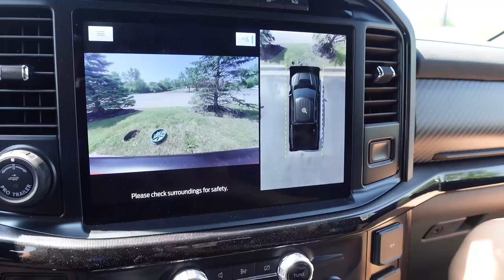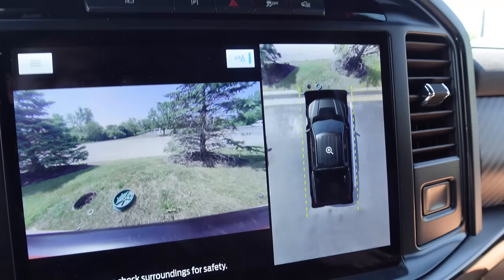I pulled up the overhead camera and we're pretty well into the space — we're in the lines. I don't think it's gonna get any better because I'm pretty sure this truck is as wide as the parking space line. So we will call that parked and go get brunch.